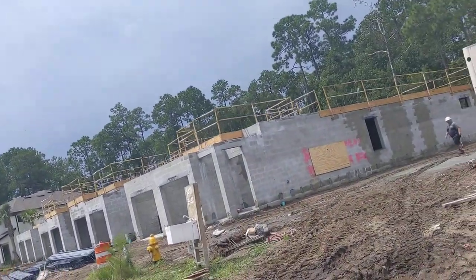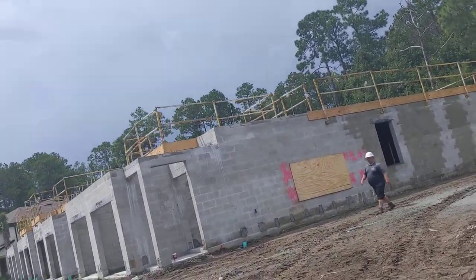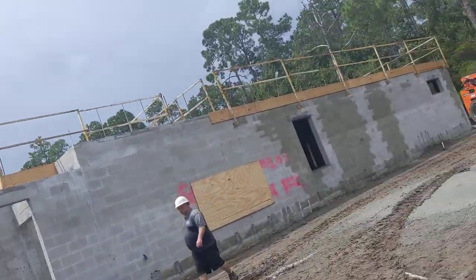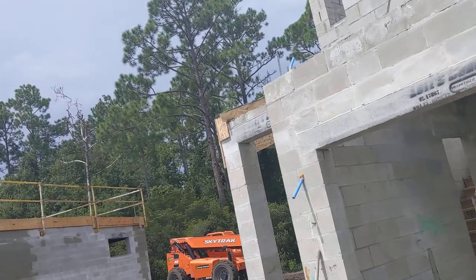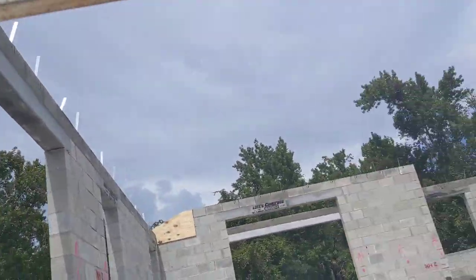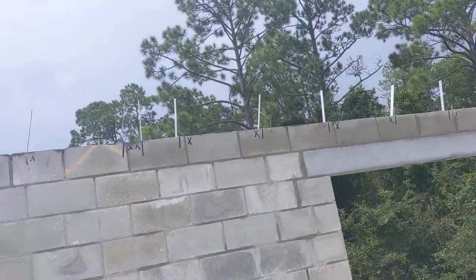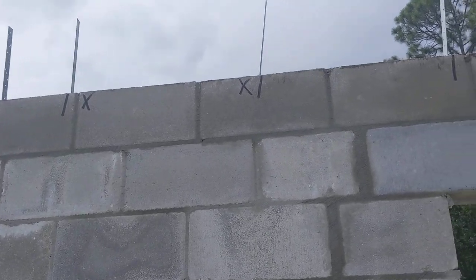We'll walk you inside to show you what's called laying out the lintel — that's the framer's job, because he has the prints for all of the trusses and where they go on the building. The framer was here earlier today, and you can see all those lines with the X — that's laying out the lintel.